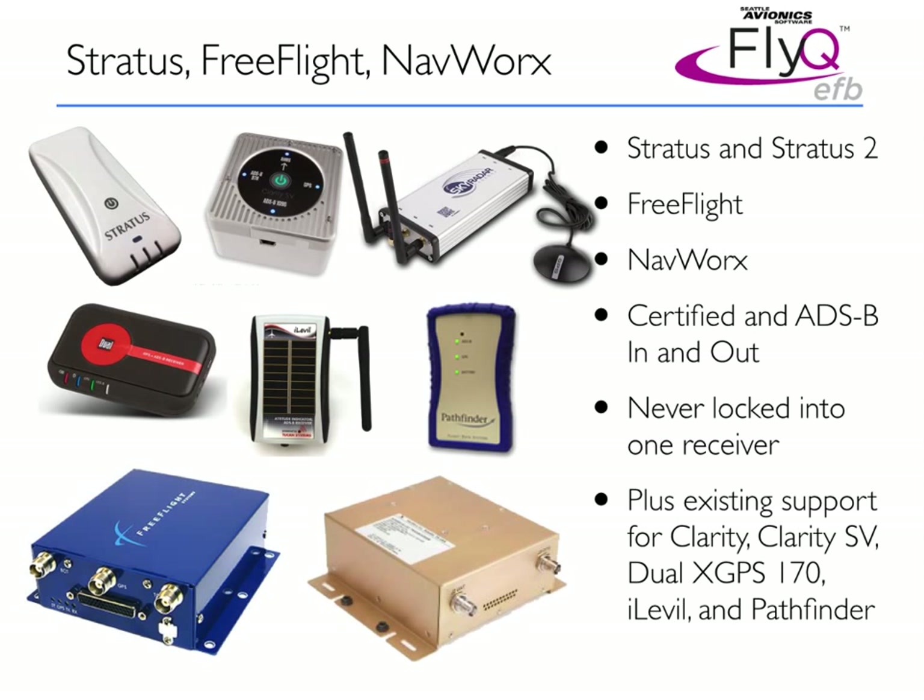Probably the single biggest thing in this product is the introduction of support for many different new ADS-B receivers. In FlyQ EFB 1.5, we add support for the Stratus and Stratus 2 ADS-B receivers from Appareo. We add support for the FreeFlight Ranger certified ADS-B systems — installed certified systems with ADS-B in and out. We add support for the NavWorks series of receivers, which some are panel-mounted, some are certified, some are non-certified, and some are even portable. We now support a wide range of ADS-B receivers, from inexpensive portable devices to certified ADS-B systems that meet the FAA's 2020 mandate.